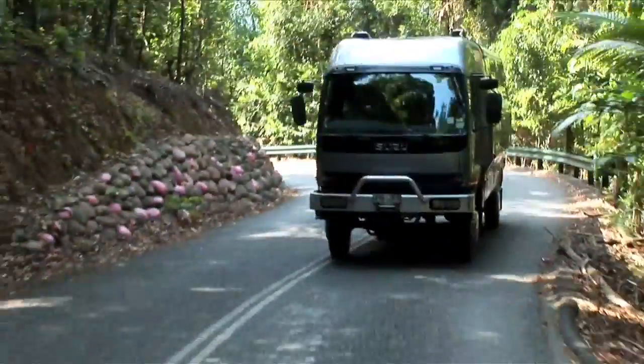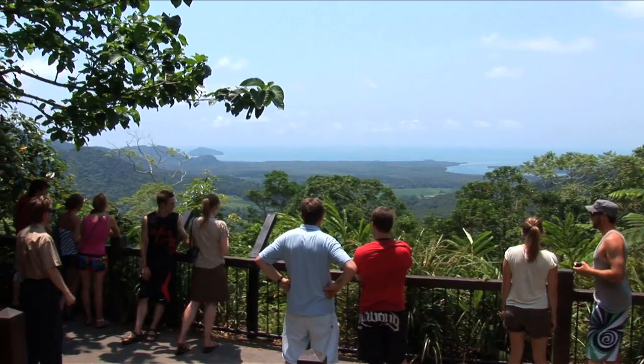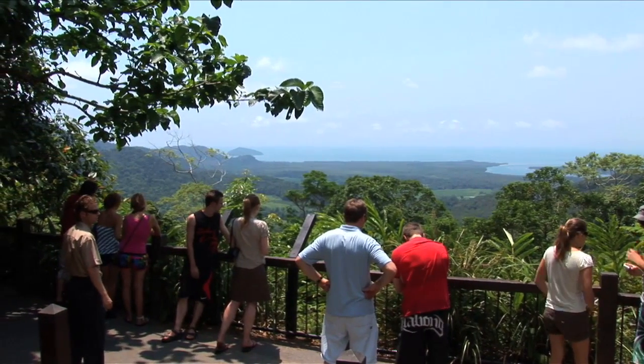Wind through the rainforest, enjoying spectacular views over the Daintree River, Snapper Island and beyond from Alexandra Lookout.